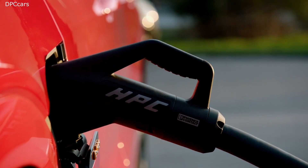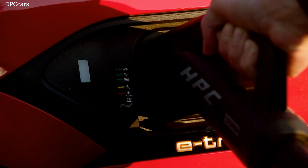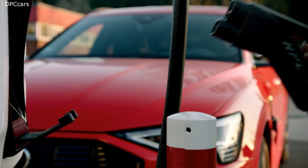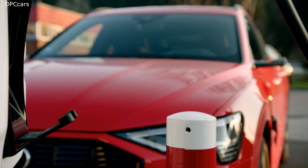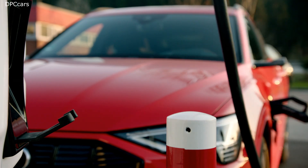Let's move over to the side and talk about charging. We have our charging port here on the Audi e-tron Sportback, which opens automatically. As we already know from the e-tron, it supports 150 kilowatts of DC charging, which allows you to recharge the car in less than 30 minutes.